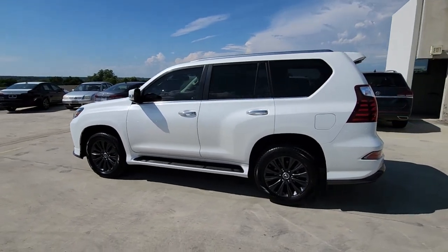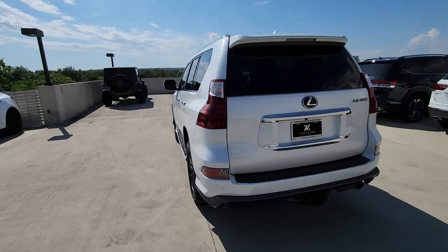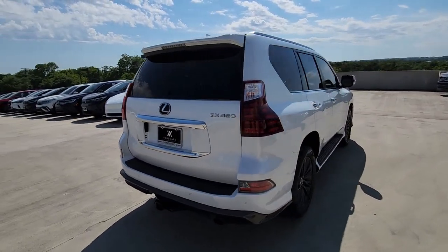Introducing the 2021 Lexus GX. This vehicle is an outstanding buy with fewer than 45,000 miles on the odometer.